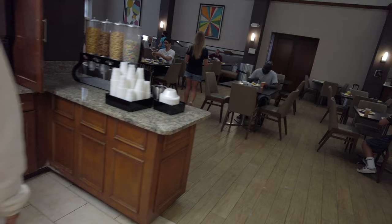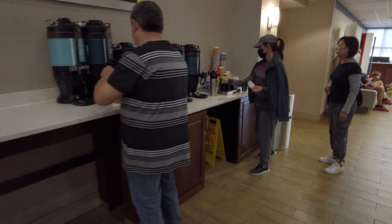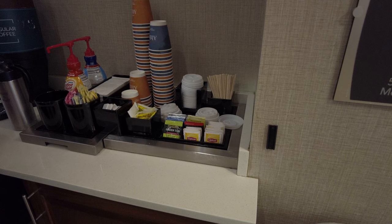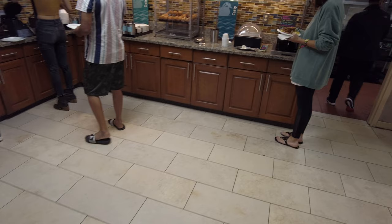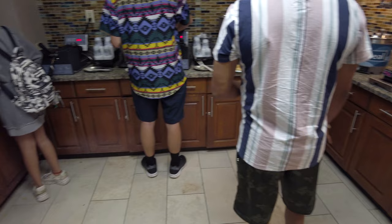Orange juice, apple juice, four different cereal varieties. Got a nice big microwave. Three different coffee varieties — decaf, strong coffee, regular coffee — plus some coffee syrups as well. We've got a selection of fresh fruit next to the whipped cream and sauces for the waffles. Then over here we have some mini muffins, oatmeal, and here are the waffle irons, which are the most popular part of the breakfast buffet.